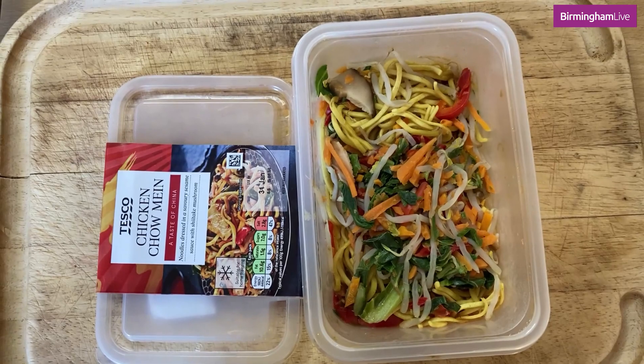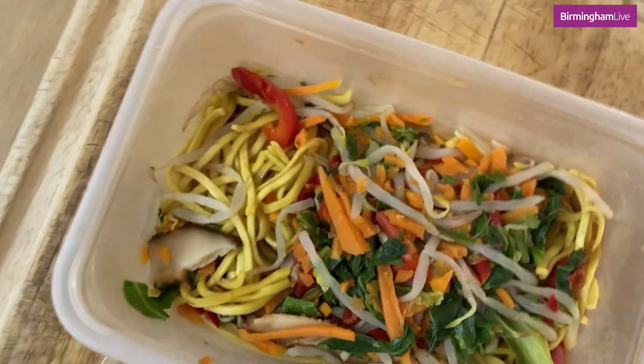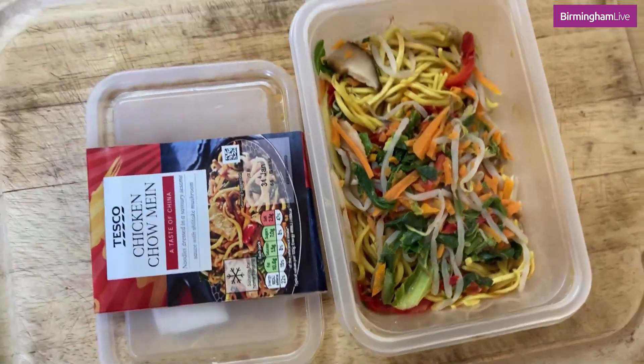I've just taken the Tesco chicken chow mein out of the oven. First impression is that it is a bit dry. I can't see much sauce there. Going in with the Tesco chicken chow mein — trying some noodles. They are quite dry and there's not much flavour to them really.